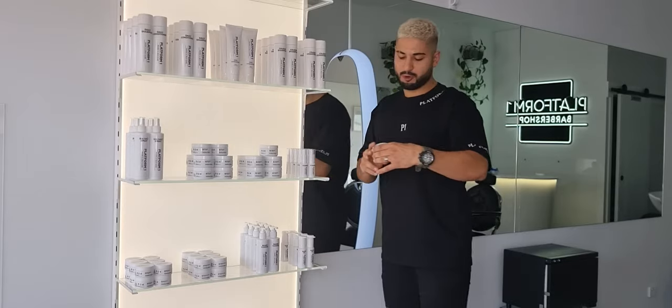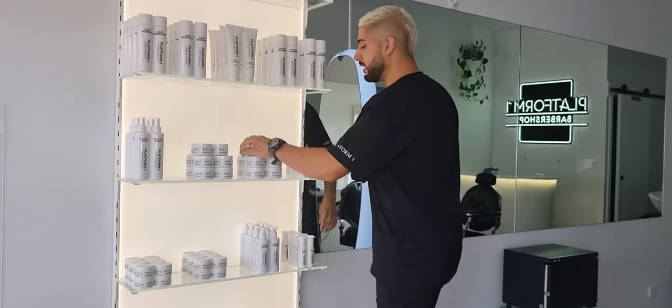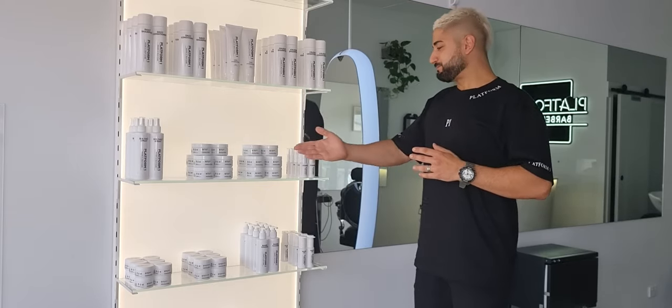Gel Pomade is very similar to the Matte Clay, however it's a pomade so the feel is different. Mandarin and Orange scent — unreal, lovely scent, probably one of my favourite scents in the whole range. Very, very fresh and fruity. Water-soluble as well, so it washes out extremely easily.